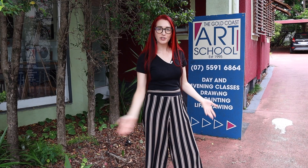Hi everyone, my name is Jess and I'm from the Gold Coast Arts School. I thought why don't we take you for a little bit of a trip through our school today. So let's go.